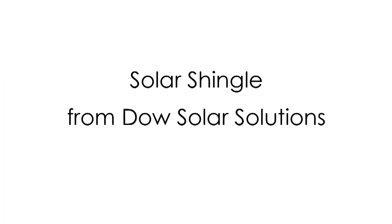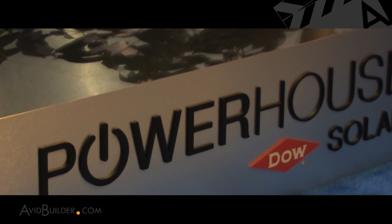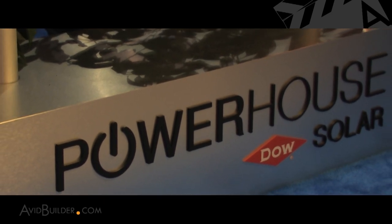Hi, I'm Bill Lurs of AvidBuilder.com. I'm here at the International Builder Show in Orlando with Dan Pieselt of Dow Solar, who's come up with a very innovative product which combines a solar panel and an ordinary roof shingle. Dan, tell us more about this.